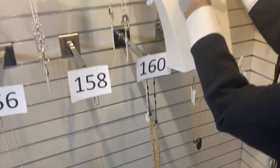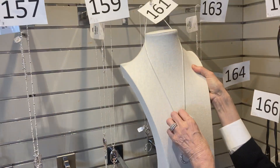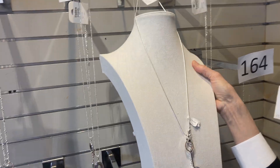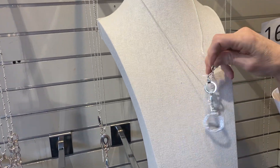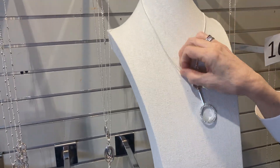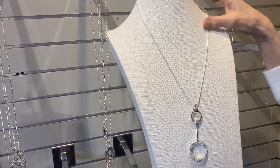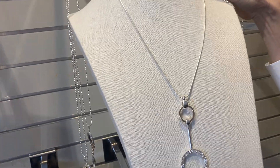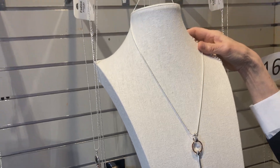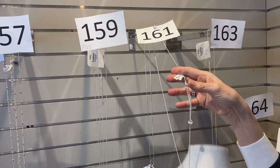Moving in on item 161 — pretty, pretty, pretty. We've got a nice bar and hoop drop. It was $39 and it is now $23. Item 161.